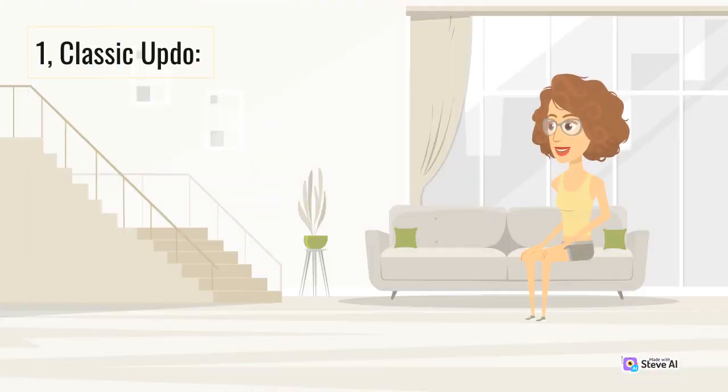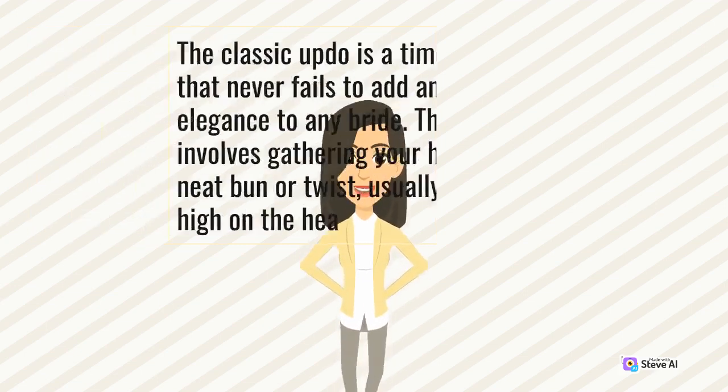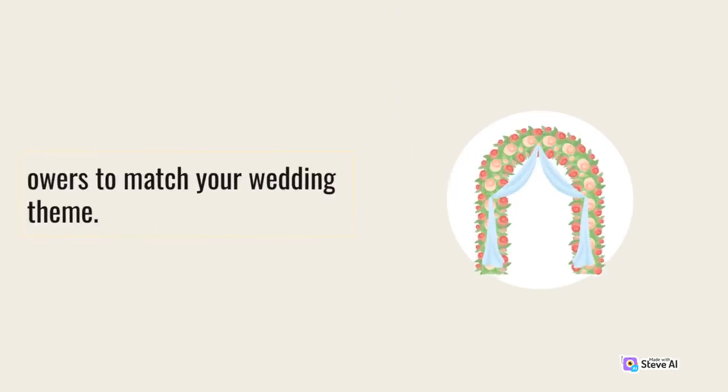1. Classic Updo. The classic updo is a timeless choice that never fails to add an air of elegance to any bride. This hairstyle involves gathering your hair into a neat bun or twist, usually positioned high on the head. The classic updo works well for brides with medium to long hair and creates a clean and sophisticated look. This hairstyle also offers versatility as you can accessorize it with jeweled pins or flowers to match your wedding theme.